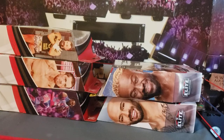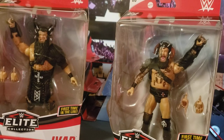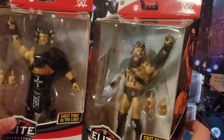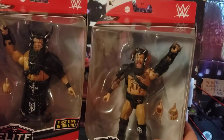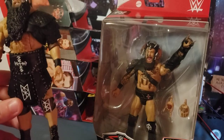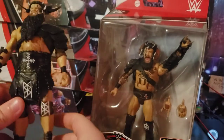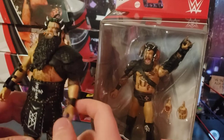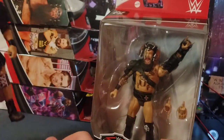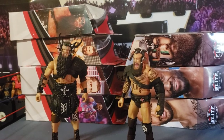Now we've got two more figures — the Viking Raiders. We got the men, the myths, the legends: Erik and Ivar. These two I feel are going to end up going for a lot just because they're their first figures, they're Elites, and they're insanely detailed — from the face paint to the boots. Before I open Erik, the arms feel super small on Ivar, and he came super loose — his legs and arm are very loose out of package. This often happens with bigger guys, like every Kevin Owens figure.